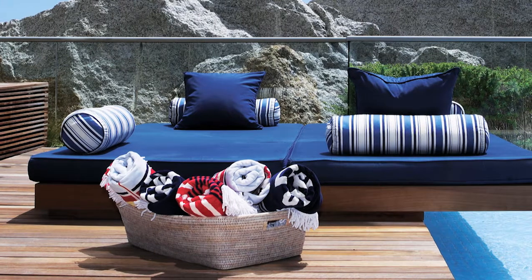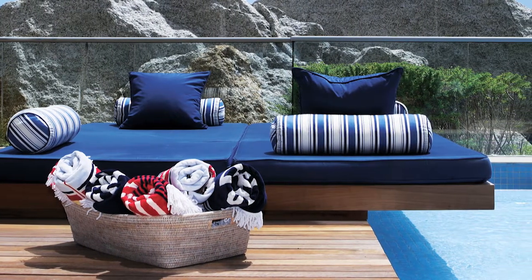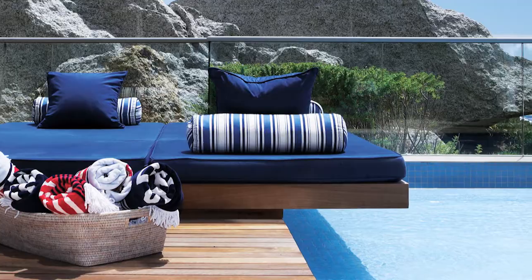Timber flooring is also a very practical material to use outside. I like playing with different levels, so you can use the timber deck to create a floating platform. You can actually cantilever this over your swimming pool and it gives you that resort experience.